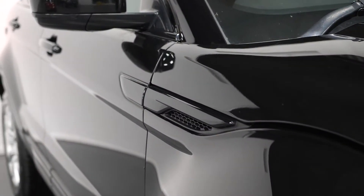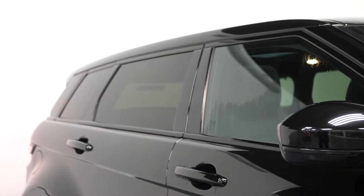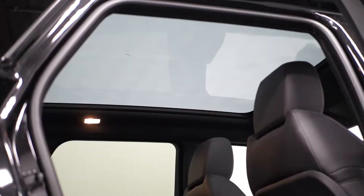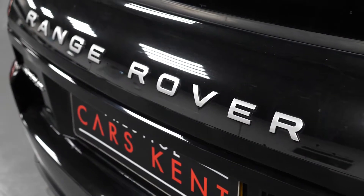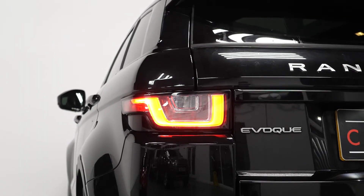Starting with the exterior, you have the optional Santorini black metallic paintwork as your paint finish. The vehicle comes with the optional privacy glass for the rear windows, the optional front fog lamps, and also the optional panoramic glass sunroof. This vehicle being an SE Tech means you get a lot of features as standard, including the LED daytime running lights at the front with the signature bi-xenon headlights.